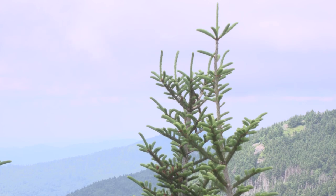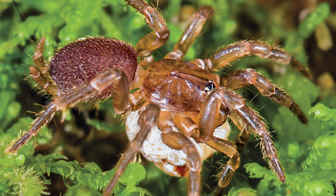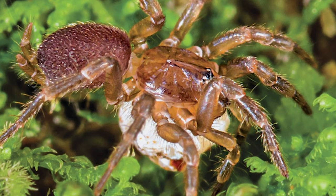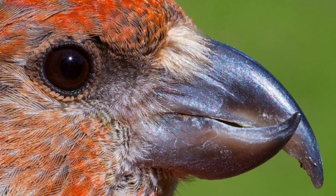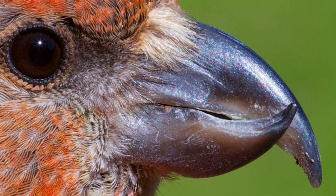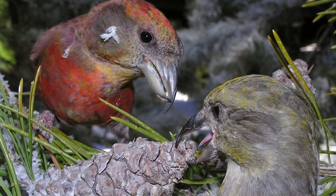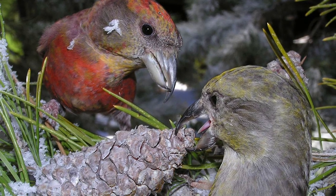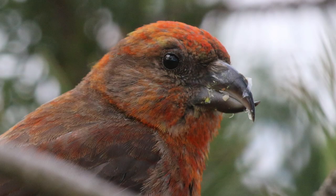Some of the endangered species we have are a spruce fir moss spider that's microscopic and you can only see it if you're looking under a microscope or a magnifying glass. We also have a red crossbill, which is a unique type of bird whose bill has been specially adapted. The top part of the bill overlaps the bottom part of the bill so that it can get into the cones, like pine cones, of the Fraser fir and red spruce trees here. Over the generations they've been able to adapt their physiology in order to get to that food source, because food sources are pretty rare and hard to come by up here this high in the mountains.